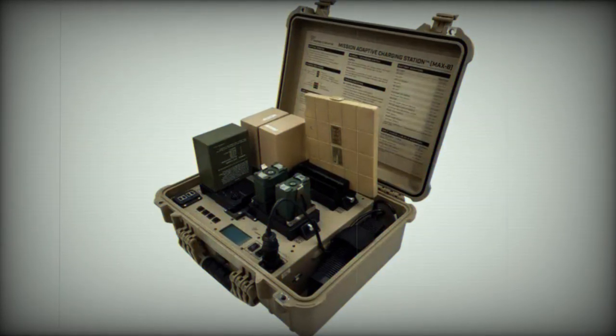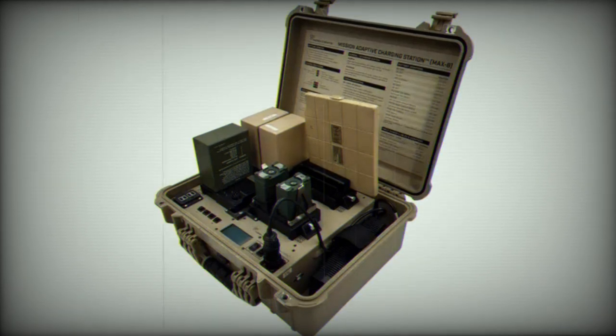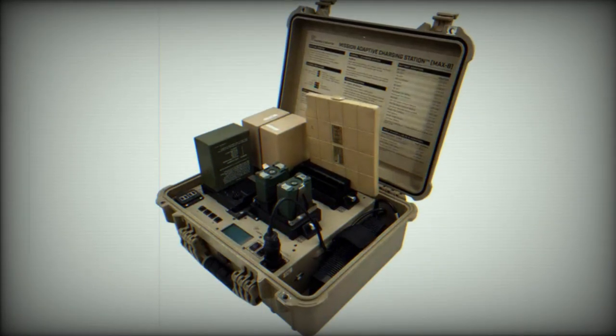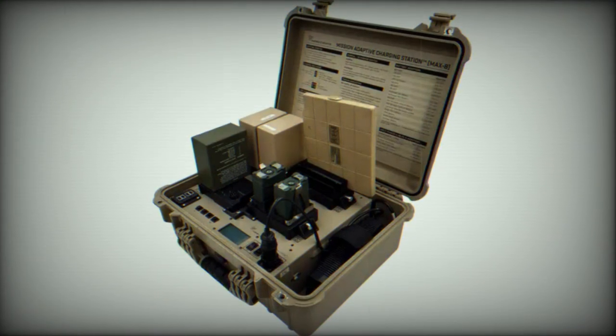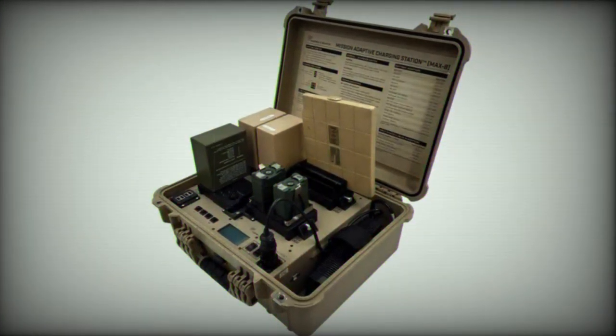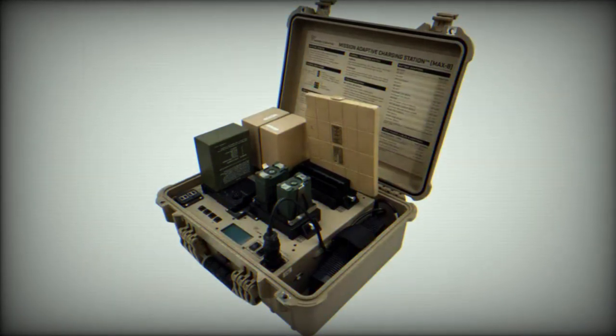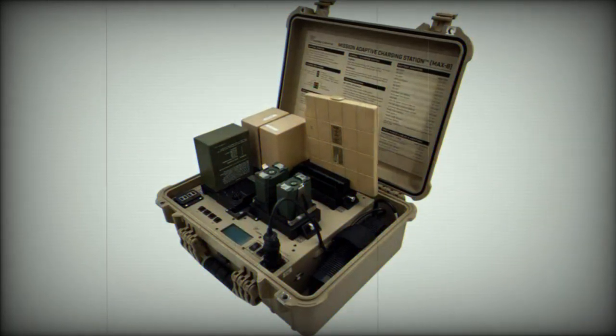Certified to meet or exceed a range of standards, including the standards for the CE Mark, CISPR-11 Class A and FCC Part 15 Class A Radiated and Conducted Emissions Standard, MIL-STD-810H, HERO, HERP, HERF compliance, and MIL-STD-1275, with a NATO slave cable. Built to withstand the harsh conditions of expeditionary operations.